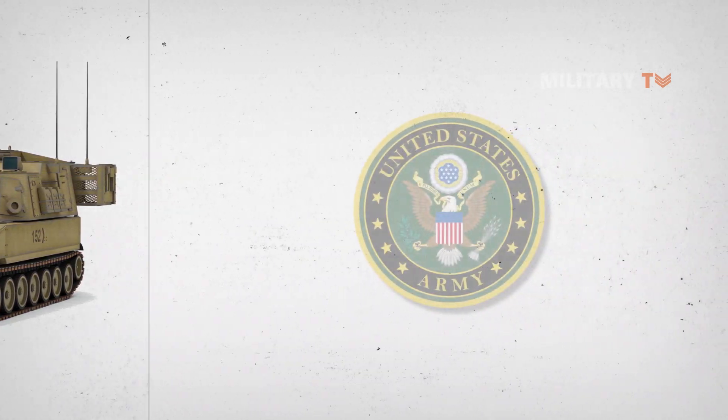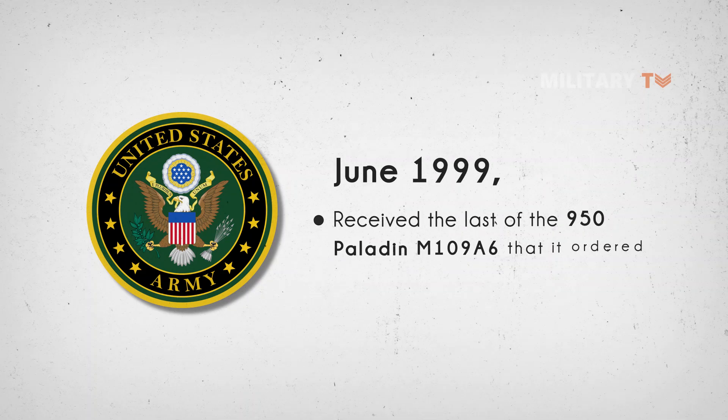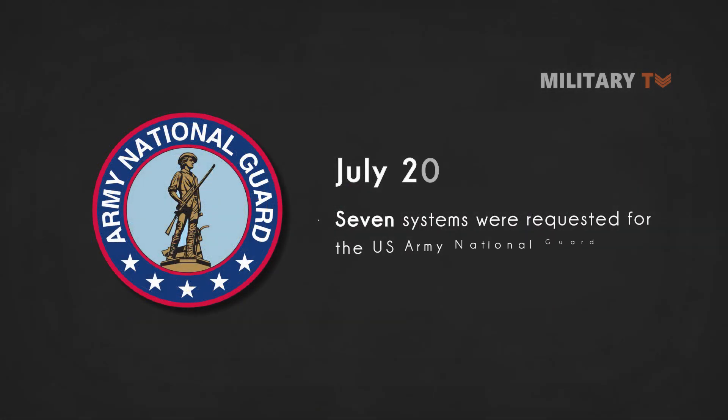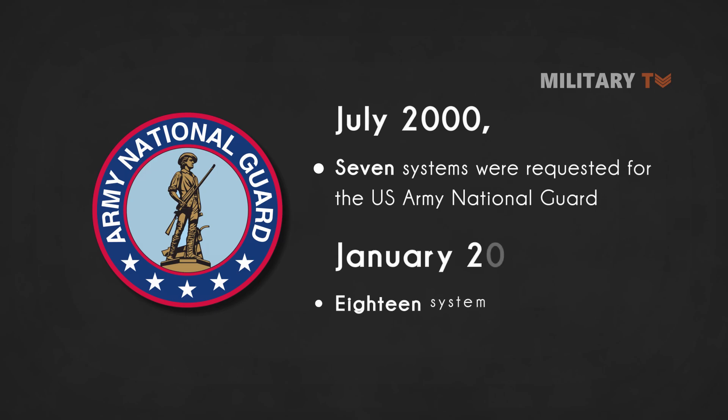In June 1999, the U.S. Army received the last of the 950 Paladin M109A6 that it ordered. Seven systems were requested in July 2000 for the U.S. Army National Guard and a further 18 systems in January 2002.